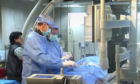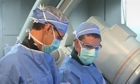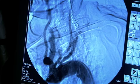Nearly all the interventions that we perform are endovascular — they're inside the blood vessels. We're either threading a wire to some place we want to be, or passing a catheter, a hollow tube, over that wire.